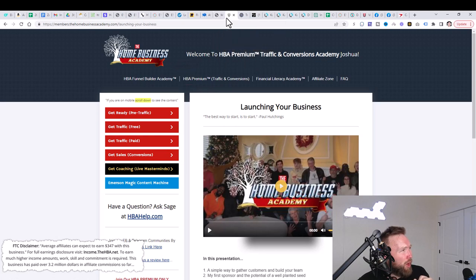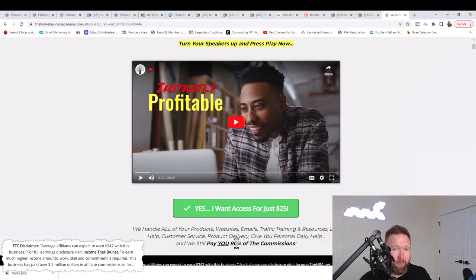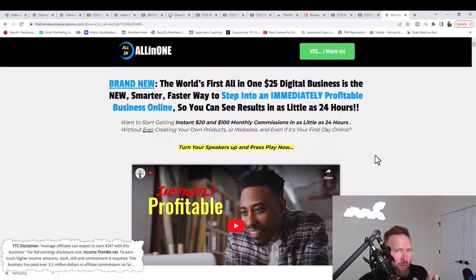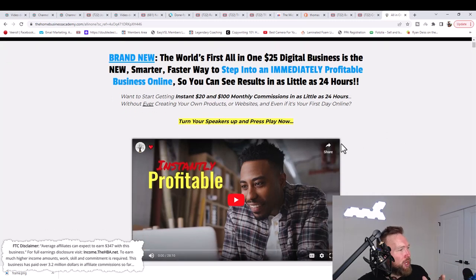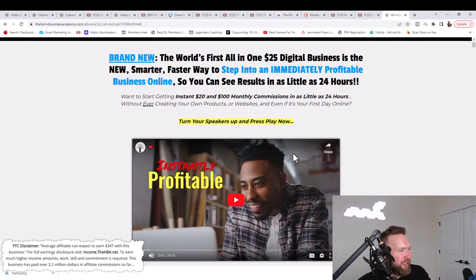Step one: go ahead and sign up for the Home Business Academy. When you click the link below in the description, it's going to take you to a page that looks something like this. I'm showing you the exact same process I went through over the past 60 days to generate these results, so follow closely and take action step-by-step. You're going to come to this page right here — step one in the description below, click that link.